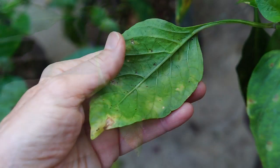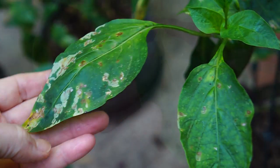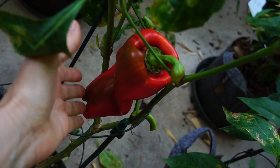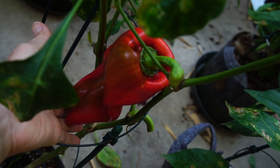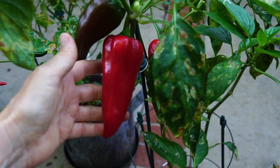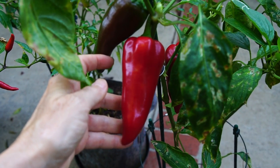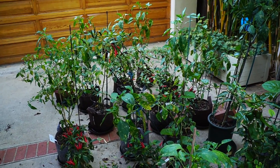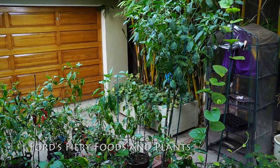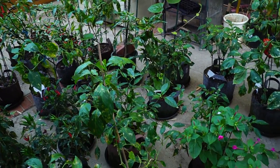Every single plant was affected, and when I read about bacterial spot last year, there's no cure for it. This is the only Aruba Hybrid I've got going, and this is Capya, which is the popular sweet pepper commercially grown in Turkey. I ordered several varieties from Ford's Fiery Seeds for 2016, which were the Black Finger, Capya, Syrian Fortress, and Morris Bieber.